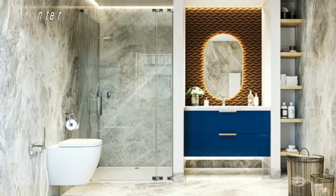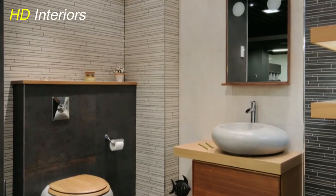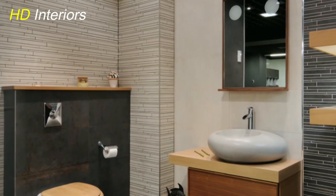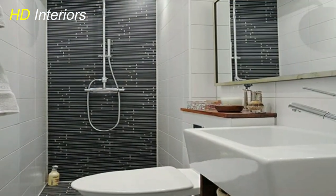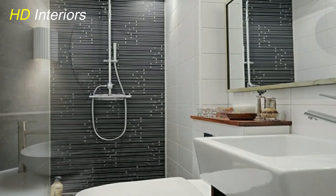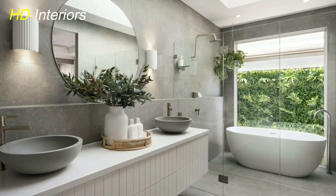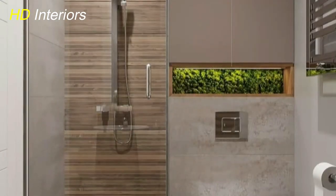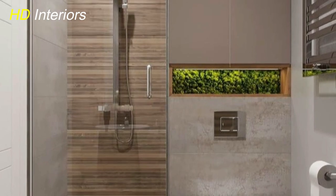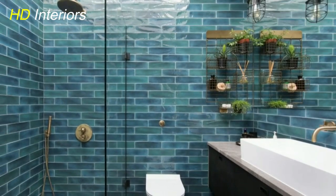Hello everyone, and welcome back to HD Interiors. In today's video, we have something truly exciting to share with you. We'll be diving into the world of innovative strategies for turning tiny bathrooms into stylish and functional spaces that make a grand impact. If you're dealing with limited square footage but still want that wow factor, you're in for a treat. So, without further ado, let's get started.